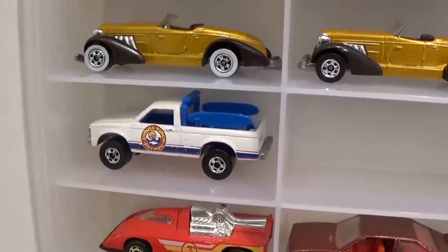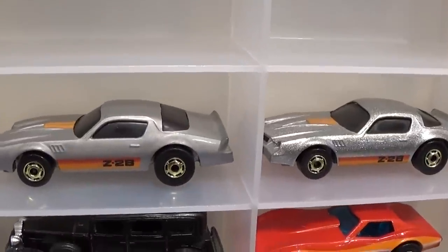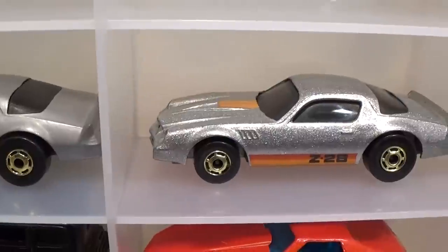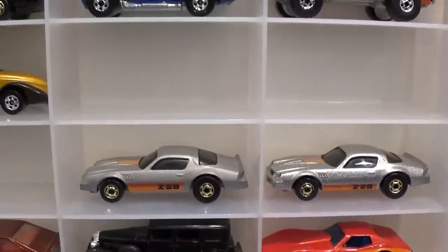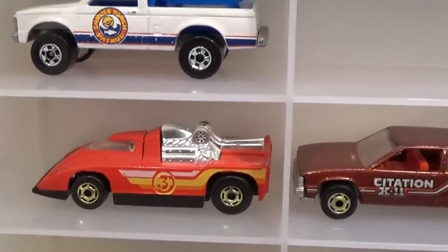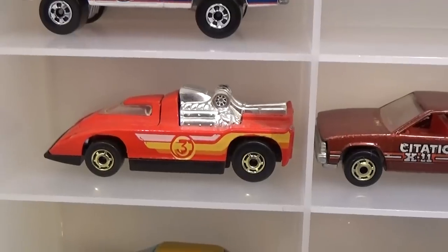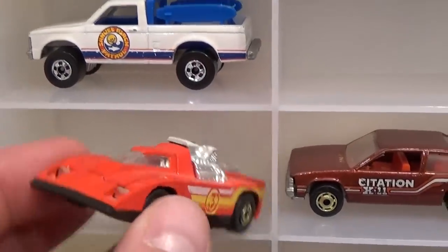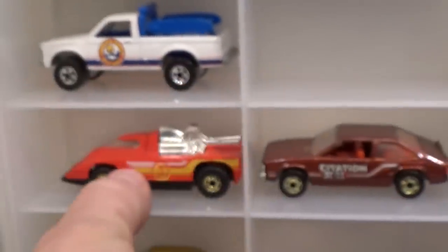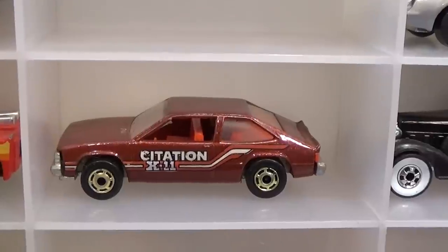Beach Patrol with basic wheels. Camaro Z28 — same variation as we saw with the '80s Corvette: you've got the grey enamel and the silver metallic. Grey enamel is very hard to find — these have metal bases and the grey enamel is worth around $35 to $40. The Cannonade — the cockpit does open, revealing the chrome interior. Cool little car, pretty hard to find with that paint job. The Chevy Citation X11 with Hot One wheels — one of my favorite castings of the time period.